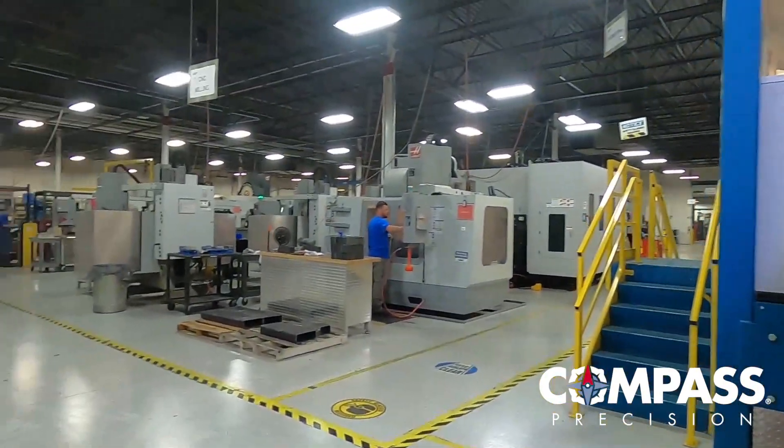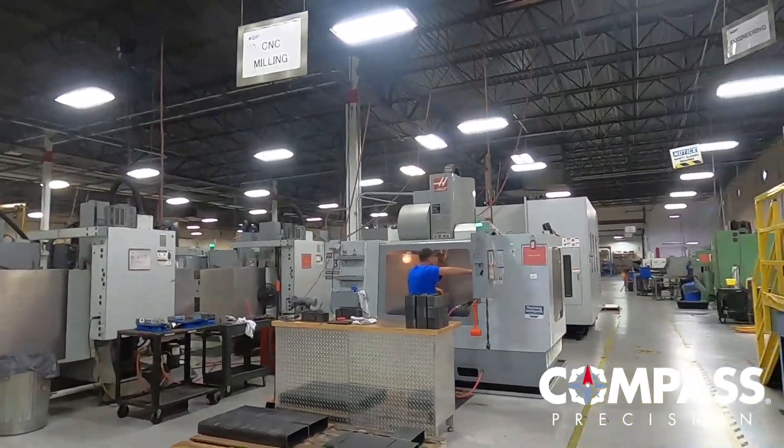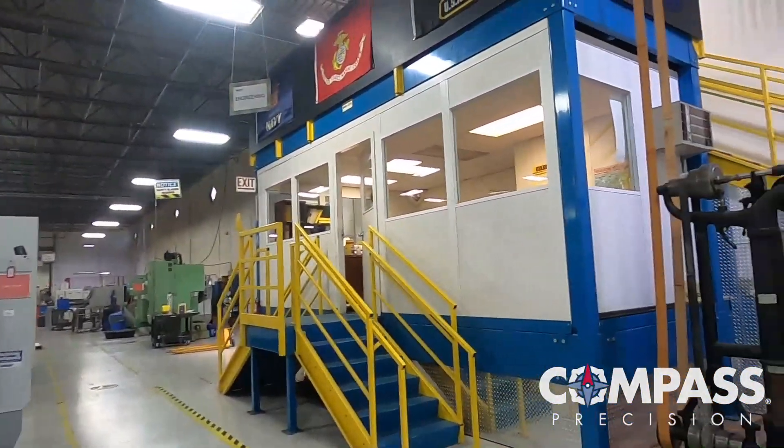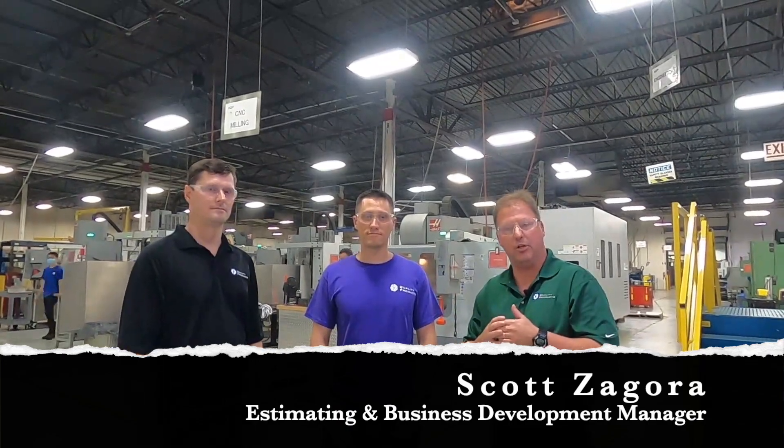Welcome to the machine shop. Before we get our tour started, I want to introduce you to a couple of our managers. This is Jared Zimmerman — he's our Production Manager over the machine shop. This is Scott Zagora — he's our Estimating and Business Development Manager. He's the guy you want to contact for all your quoting needs. Happy to help.